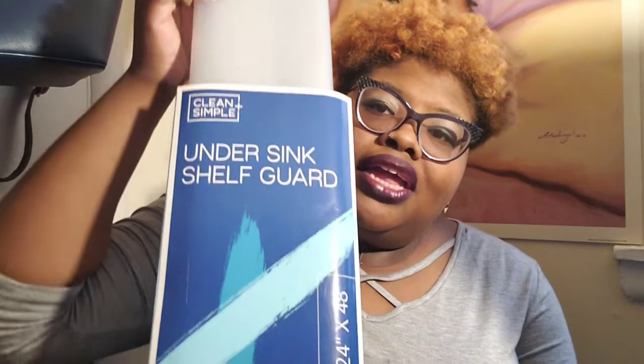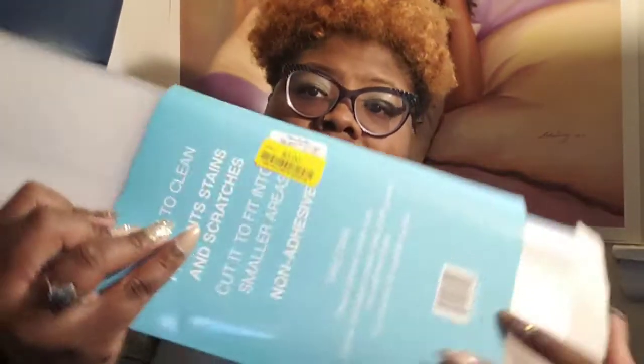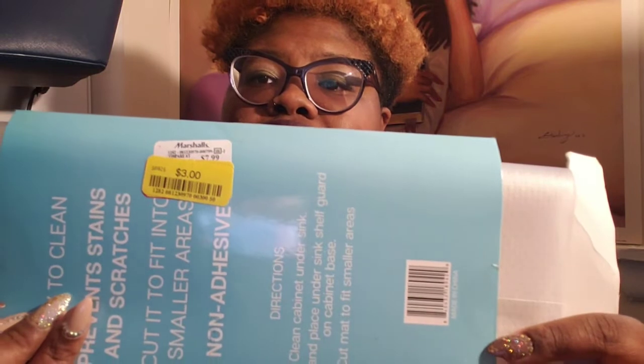You're probably going to wonder why I need this — it's an under-sink shelf guard. But when I'm doing my nail videos, I can cut a snippet off so I won't mess up my little table or place mat. And this was only $3.